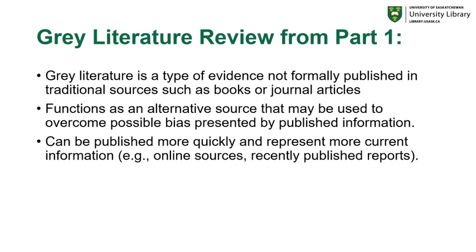A quick review from part one of this video series is on grey literature. A reminder that grey literature is a type of evidence not formally published in traditional sources such as books or journal articles. Grey literature functions as an alternative source that may be used to overcome possible bias presented by published information, and can be published more quickly and represent more current information to help supplement your research. This can include online sources, pre-print articles, as well as recently published reports.